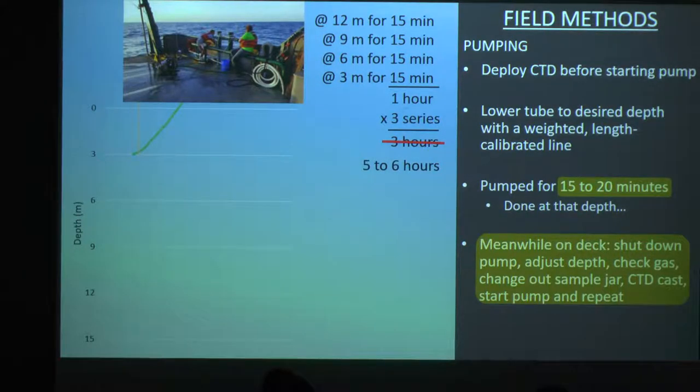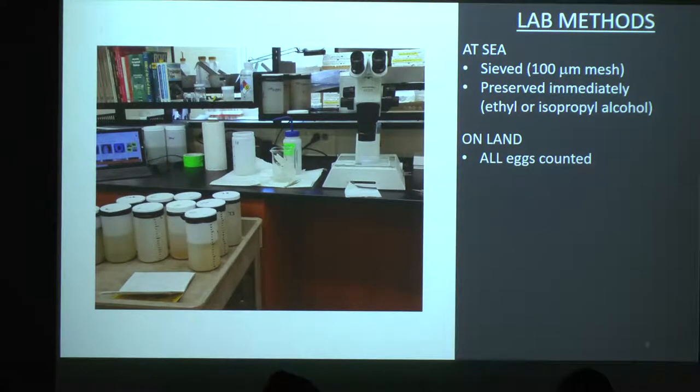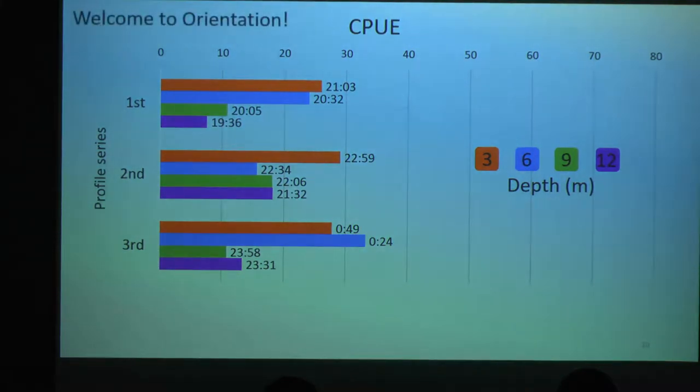In between, while we're pumping, I would run into the lab and separate the sample from the seawater with a sieve, and then preserve it in alcohol. It's pretty straightforward. Then back on land, I would count all the eggs in microscopy. Now, before I get into all the figures and results from just this part, let's have a little orientation to my figures.